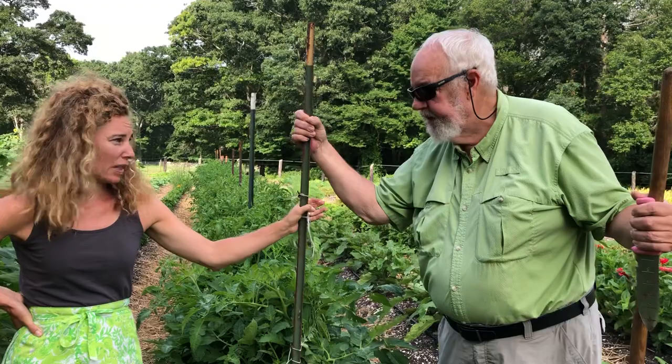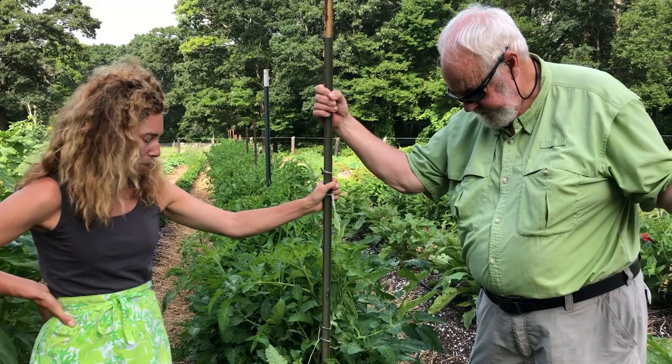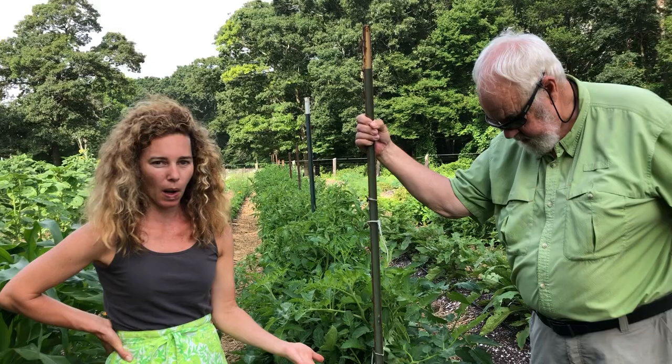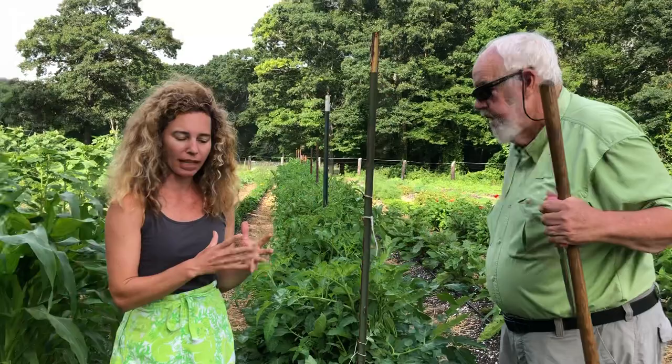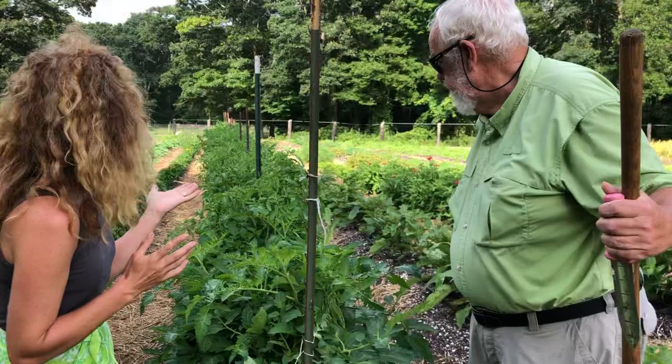Our way of doing that is just to build habitat for those parasites and predators. One of the best natural controls for tomato hornworms is the parasitic wasp. What the parasitic wasp likes is access to food like caterpillars, and they also enjoy some of the flowers we have — particularly anything in the umbel family, which looks like an umbrella. Alongside these tomatoes, we've planted a lot of flowers and I'll show you the activity on these.